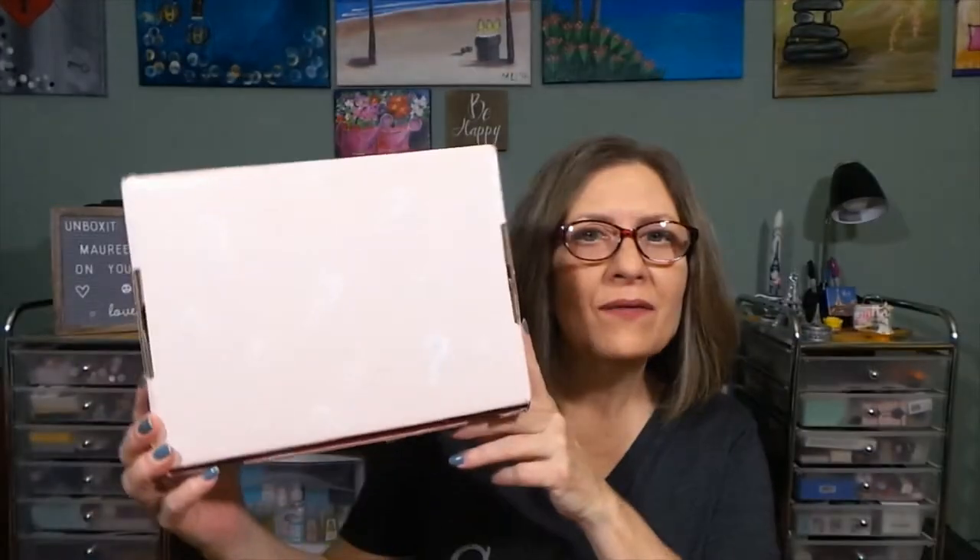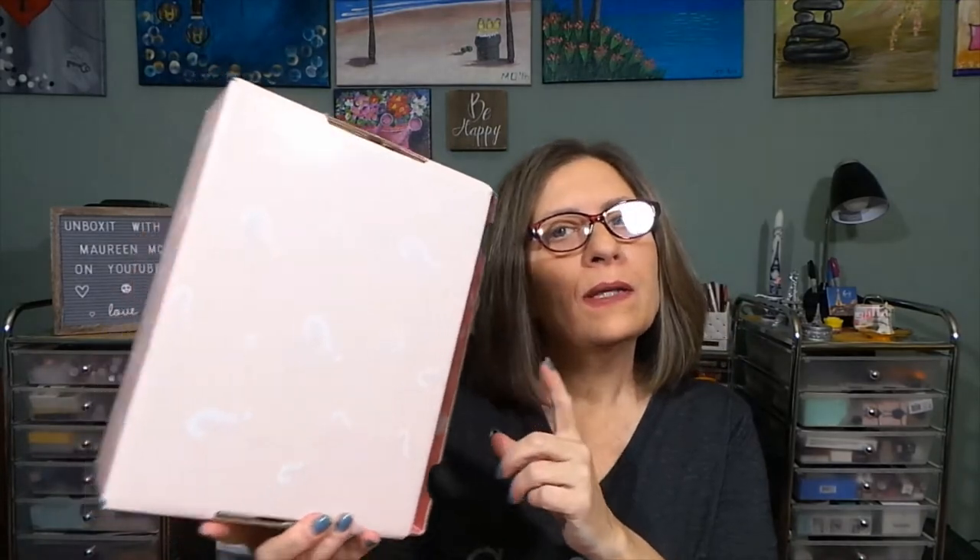Hi everyone, thanks for stopping in today to see what I am up to. I have this box right here. This box technically is empty right now because I just filmed this video and the video never captured on my camera.